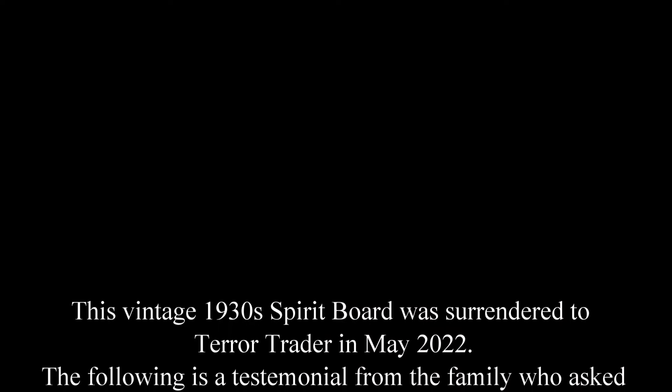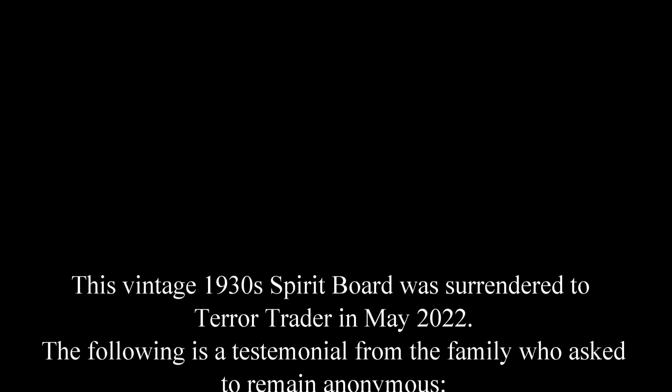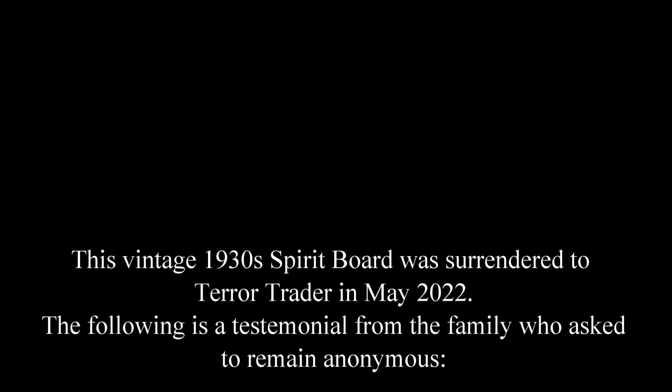So the Ouija board placard: This vintage 1930s spirit board was surrendered to Terror Trader in May of 2022. The following is a testimonial from the family who asked to remain anonymous.